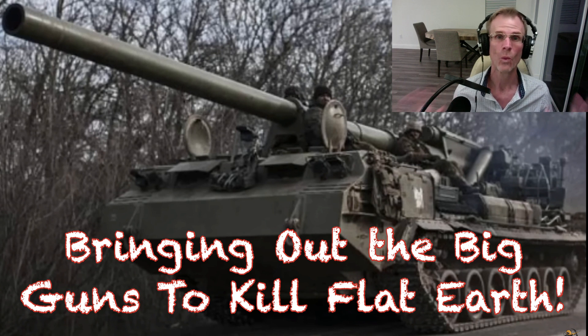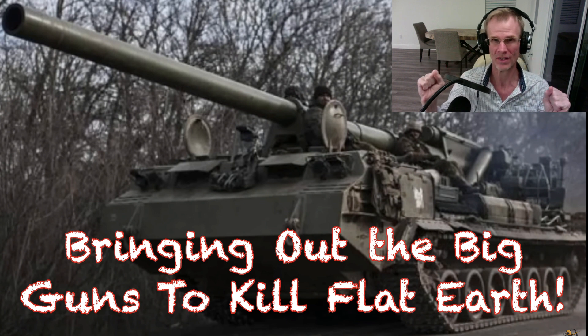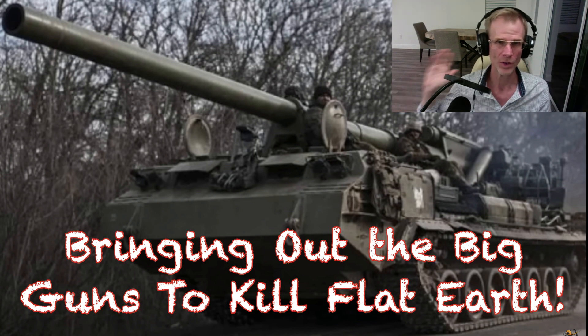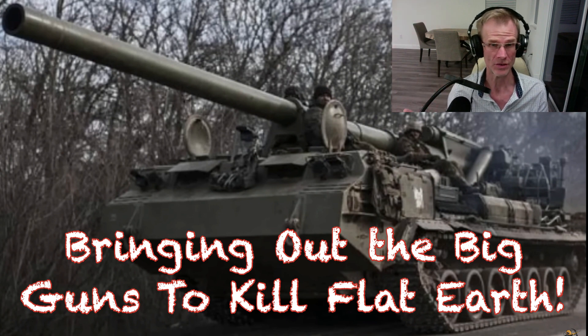Hello, this is Bryant Myers and welcome to another edition of Debunking Flat Earth. We have a really good one tonight. We're going to continue in part two talking about ballistics and artillery, and now we're going to really bring out the big guns — we're going to get into those very large tanks, Howitzers, different types of cannons that fire ballistics for a much farther distance and with much more devastation.